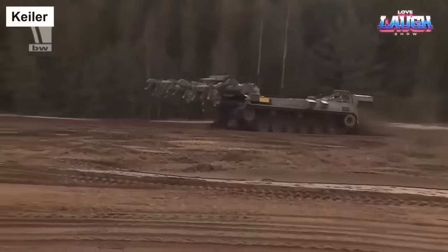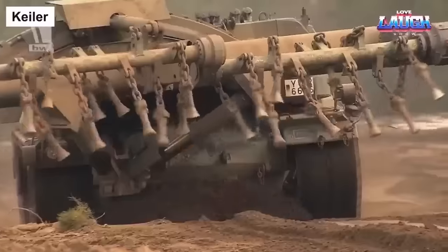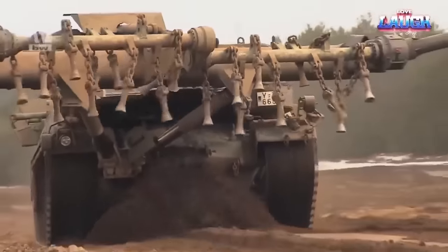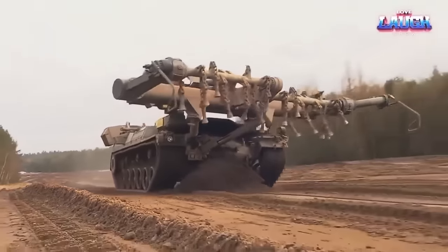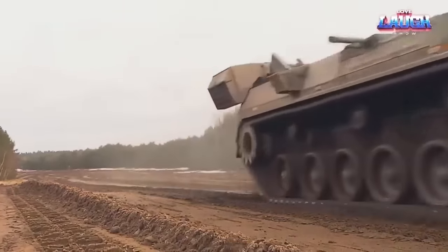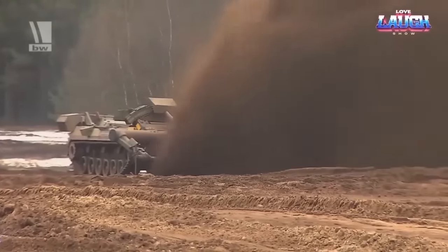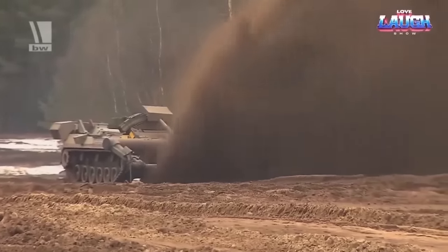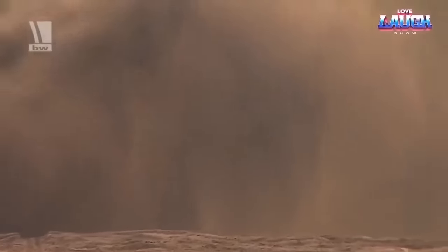Sometimes certain equipment can appear quite intimidating at first glance. One such example is the Keiler, an innovative piece of machinery developed by the German company Mak. But don't be daunted by its severe exterior, because what you're seeing is a lifesaver — an armored demining machine specifically designed to disarm rather than harm. The Keiler's design is based on the American M48A2 tank. Despite being introduced into service back in 1991, it continues to be an impactful and relevant tool in the field of demining.